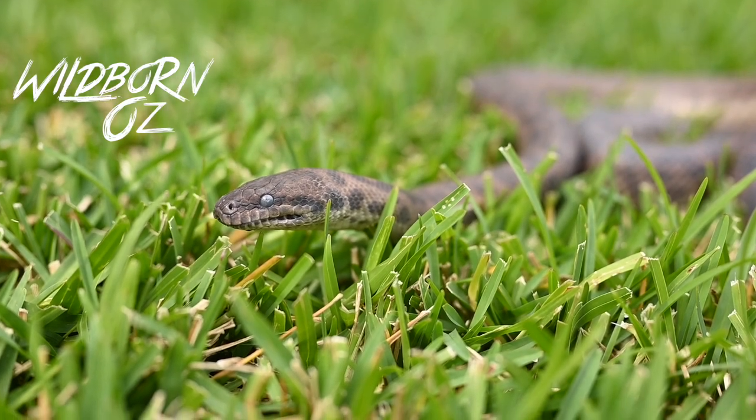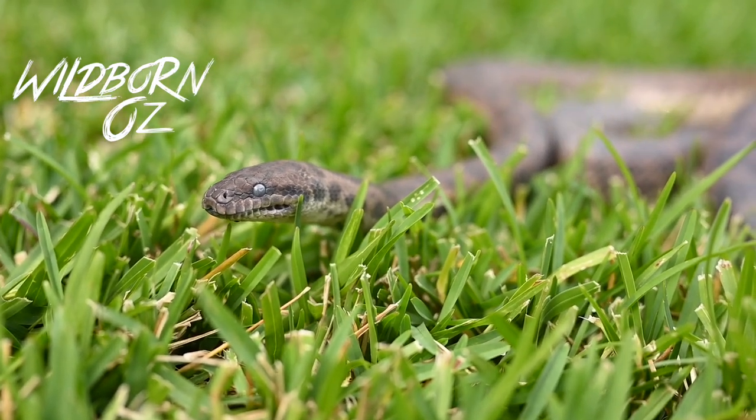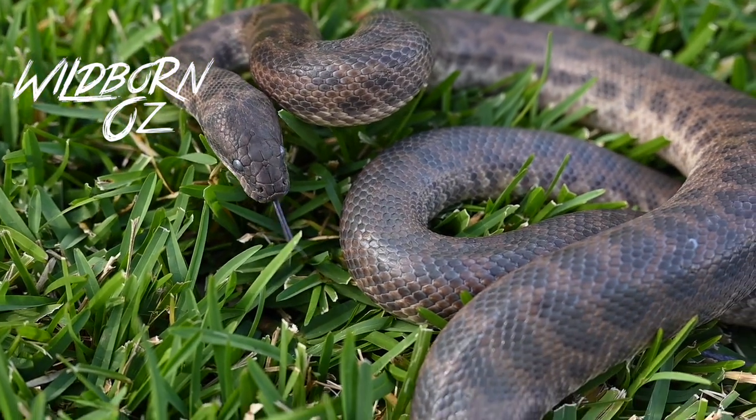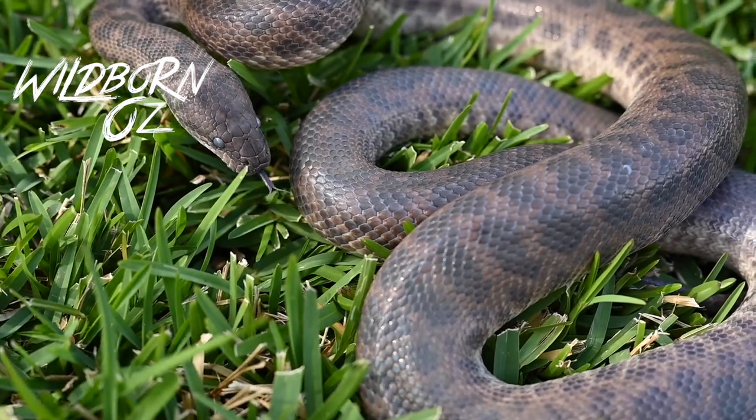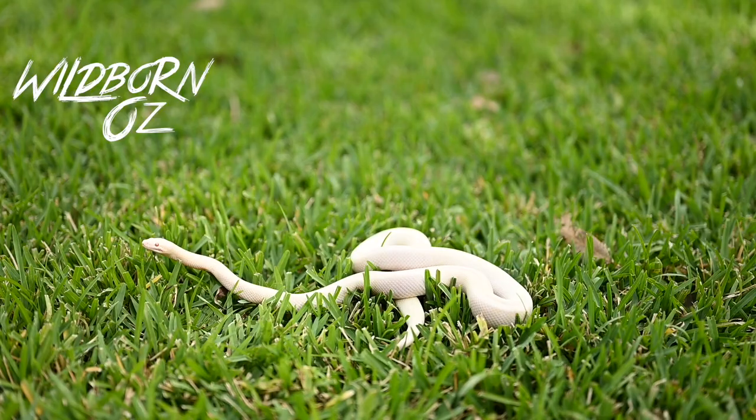In the wild, the color of the pythons varies quite a bit depending on the locality. The ones up in Cape York are lighter patterned with a sort of reduced pattern, and the ones out in western New South Wales are brown with large blotches. Spotted pythons have also become very popular in the reptile hobby in recent years because they have genetic morphs, including the albino and the granite.